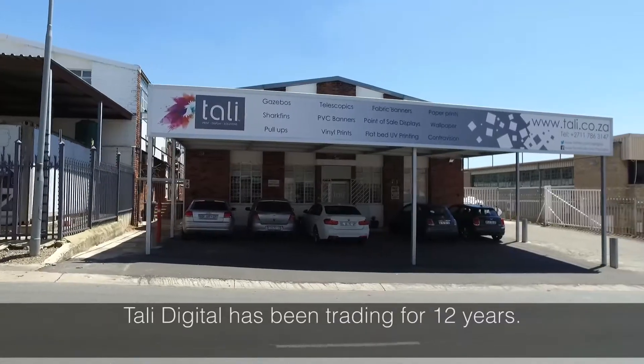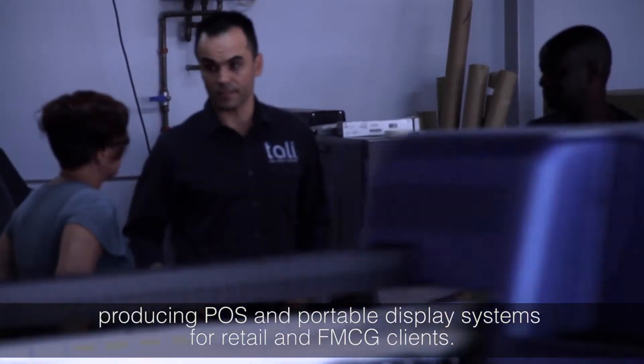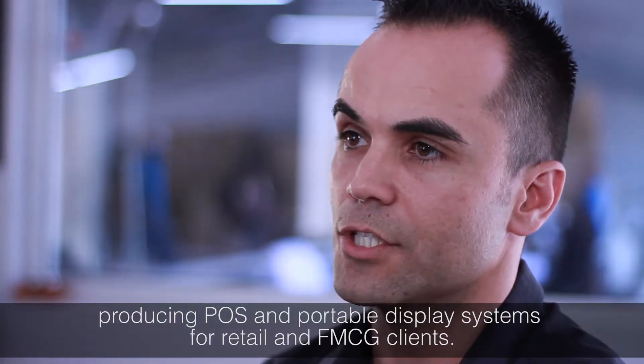My name is Oleno Diabrou. I'm the CEO of Tali Digital Print Display Solutions. We have been trading for about 12 years now and we service the point-of-sale and portable display systems in the retail and FMCG markets.